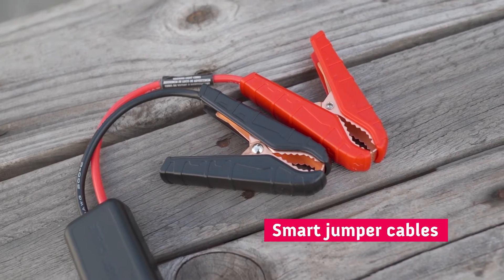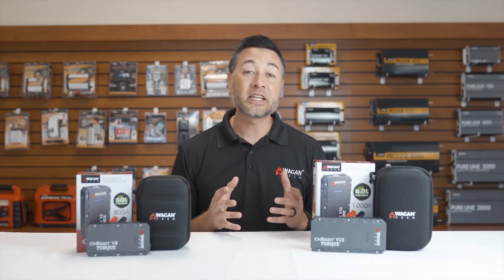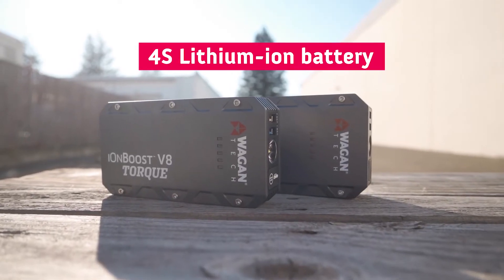They both have the smart jumper cables. Additionally, both devices have the brand new 4-cell lithium cobalt battery.